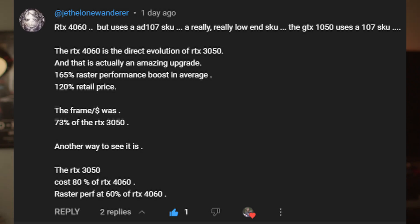I don't even necessarily hate the 4060 in a vacuum. I've actually been using it to play a load of Paleo Pines and other small indie titles. I just wish it was priced lower. This excellent comment from Jet the Lone Wanderer points out that it has much more in common with a 3050 than anything else, given that it has a 107 GPU, like 50 series cards before it, going all the way back to the GTX 1050. The fact that halving the bandwidth seemingly had no effect at all on performance, at least in the games I tried, gives me an idea.